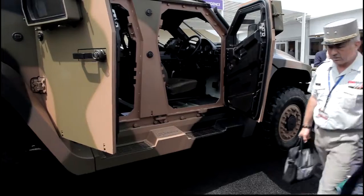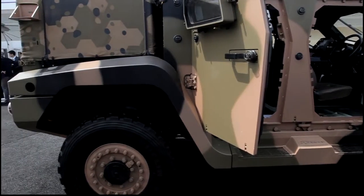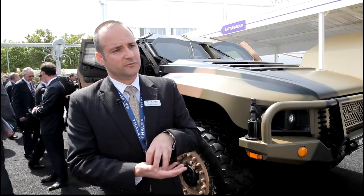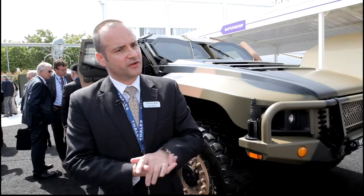The Australian program is going very well at the moment. We've delivered on schedule and this week we are going to receive a production contract — an RFT from the Australian Government — that will see production commencing in 2016. We've delivered about ten vehicle prototypes for testing for the Australian Government, and at the moment we have a contract that will come for 1,300 vehicles.